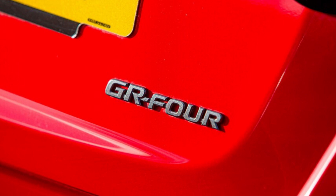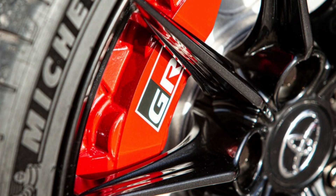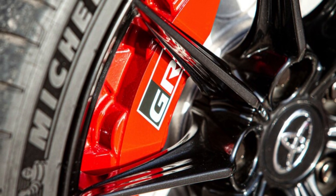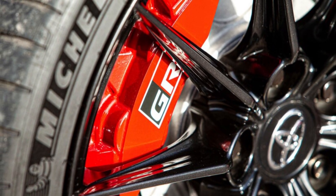Although that gets our hopes up, it doesn't look like we'll get the GR Yaris in America. Rumor has it we could get a GR CH-R or GR Corolla, though nothing has been confirmed.